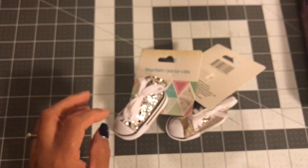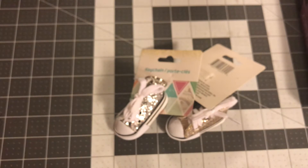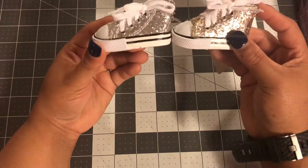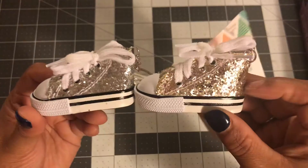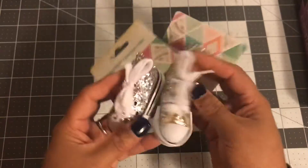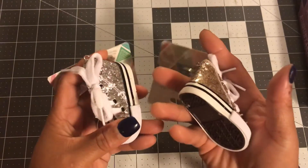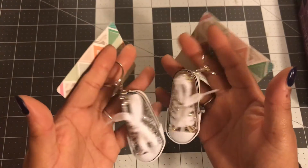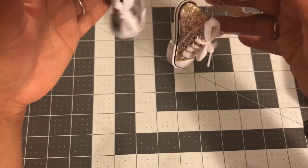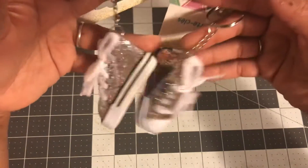I picked up these keychains. I thought I had three, so I might be missing one. But I got a gold and a silver one. These converse are just too cute. Maybe I'll do a throwback TN with these on there. I think they're so cute. So I picked those up.